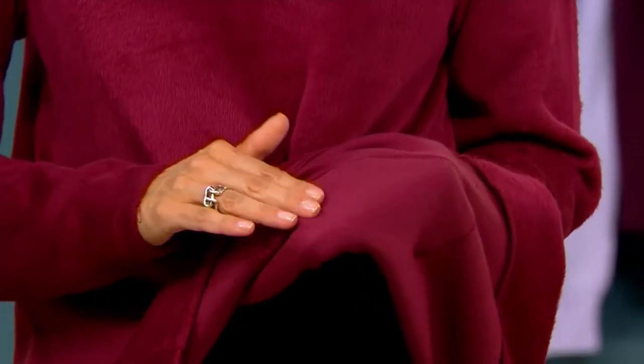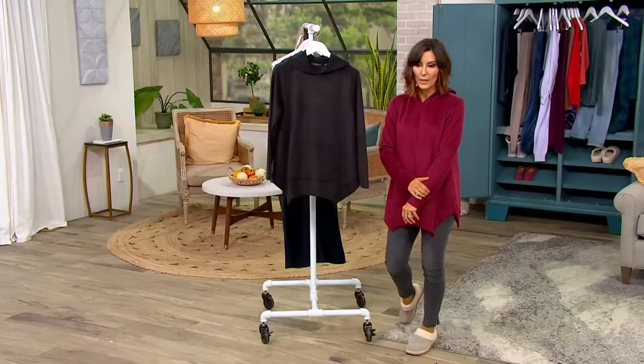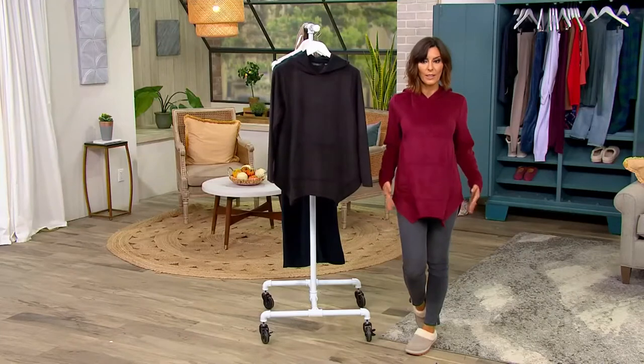It's the fleece on the outside and the French terry on the inside that's been brushed, so you really get this wonderful feeling on the outside and wonderful feeling on the inside.